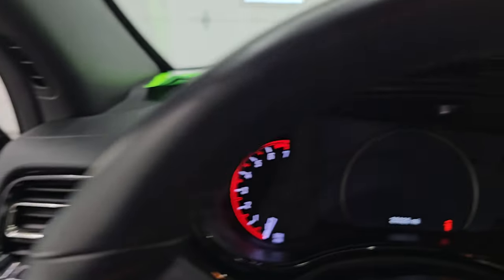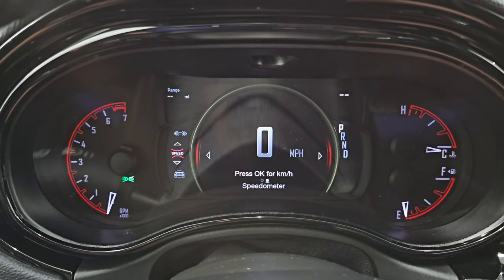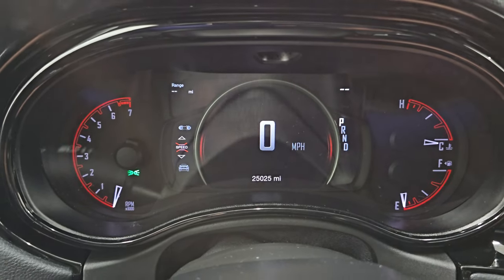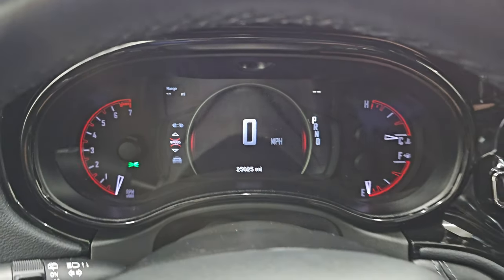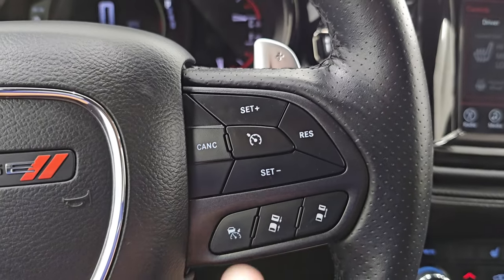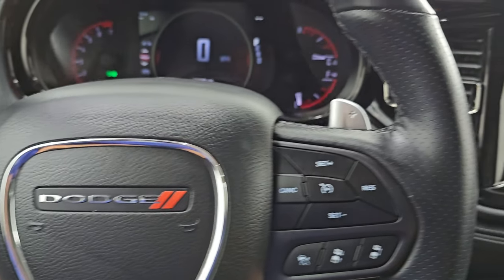We'll hop inside and check out the miles, the radio, and everything this one has to offer on the interior. You get the seven-inch LCD display with range to empty — you can put compass, mileage, temperature, all that good stuff on there. This Durango has 25,025 miles on it and you get the digital speedometer. You get the flat-bottom leather-wrapped steering wheel, which is heated. You get cruise controls, adaptive cruise controls, Bluetooth and information center controls, paddle shifters, and audio controls on the back of the steering wheel.